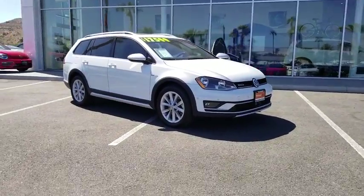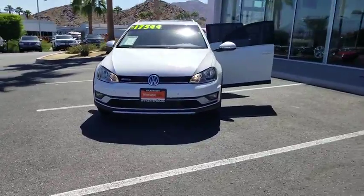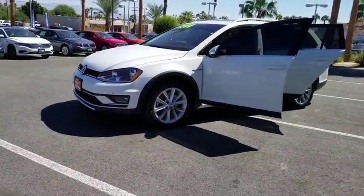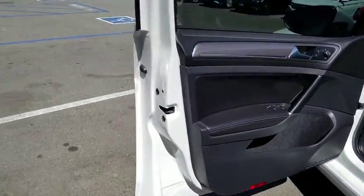The 2017 Volkswagen Golf All-Track. The Volkswagen Golf All-Track is a well-refined wagon that comes equipped with high-end features throughout. Advanced technology, fantastic handling, and a powerful yet smooth engine make this the perfect choice.